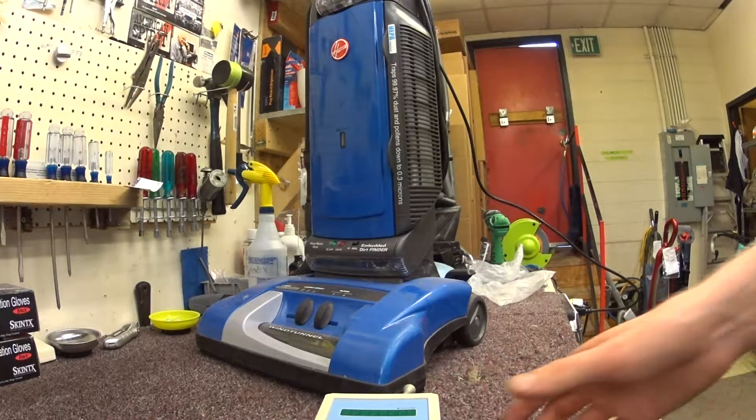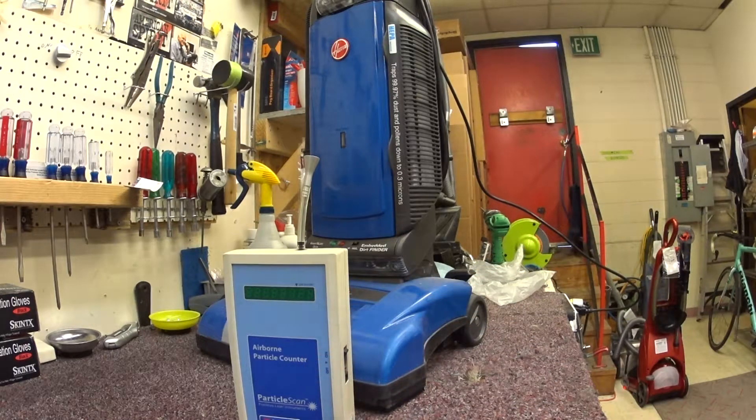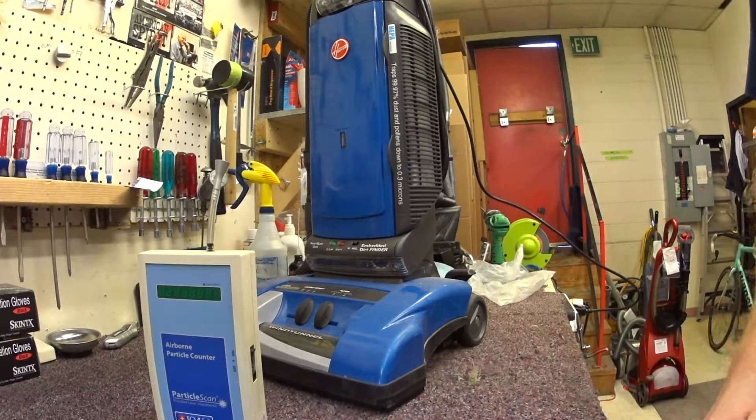Greetings YouTube! Continuing the whole particle scanner test. Again, this is not made by a vacuum company — it's made by an air purification company. It's not really meant for this, but it works for these purposes.